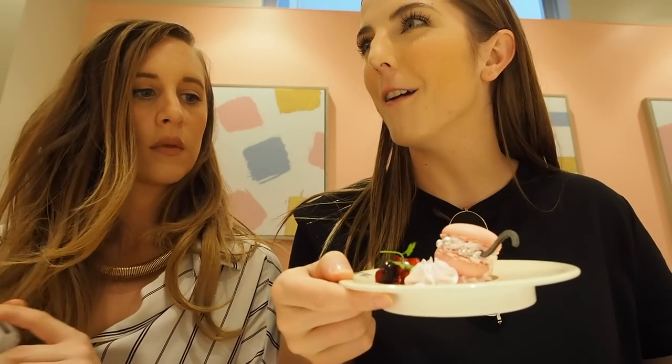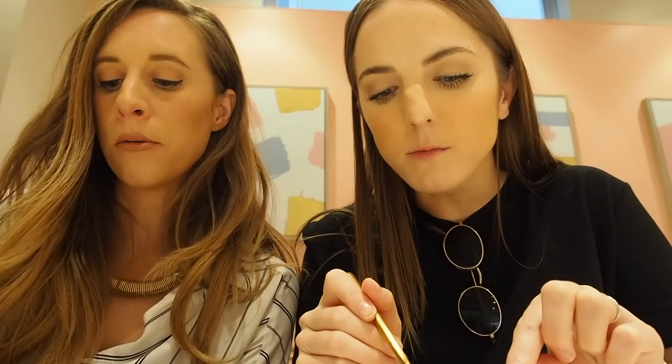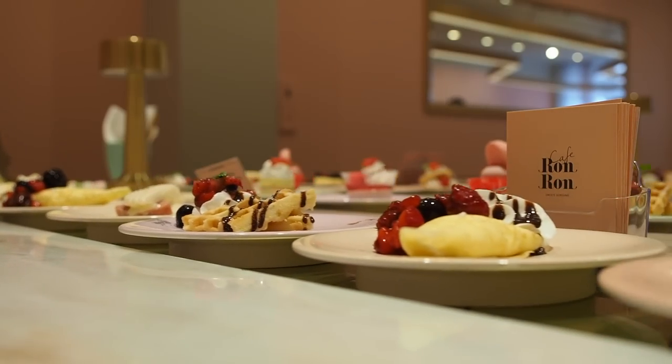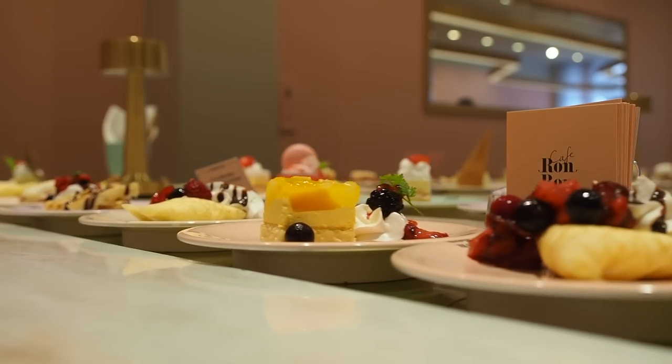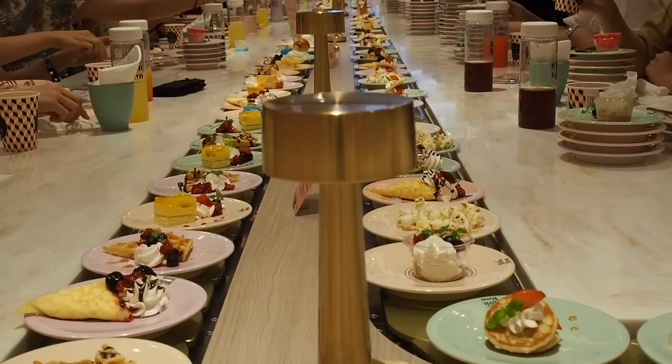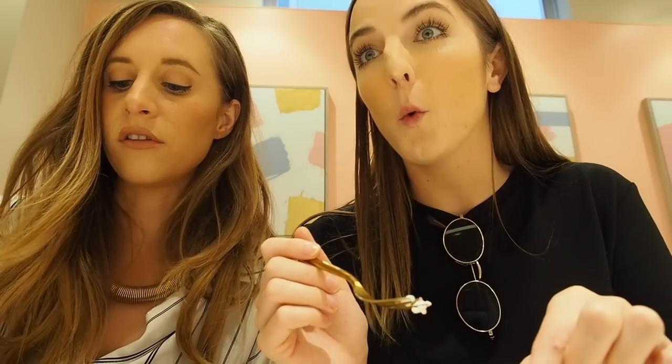We've had the macaron vs. macaroon conversation so many times. Just don't say macron! This one here is like a soft sponge cake with some shaved almond and whipped cream. They're very simple, basic desserts — like sushi, they can just put them out there — but they actually look really cute considering they probably have to put them out so quickly. The presentation still looks really freaking cute.